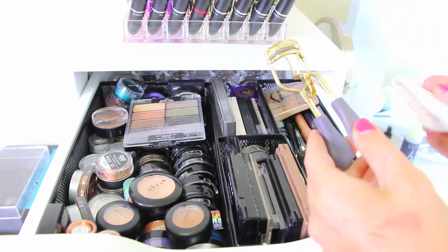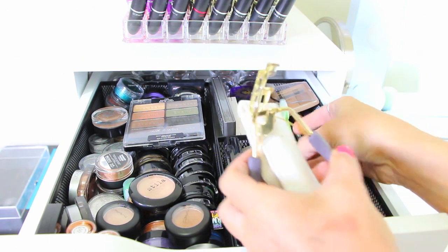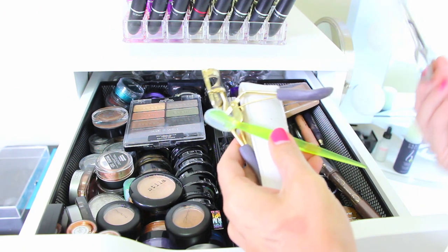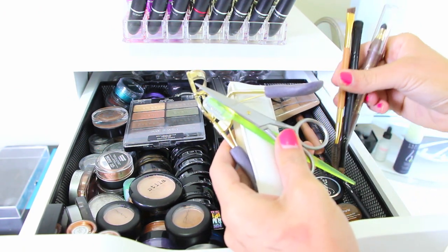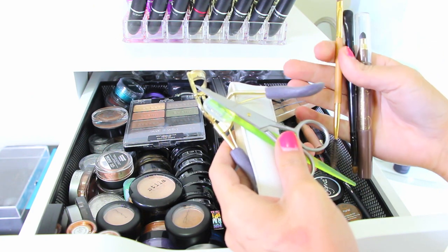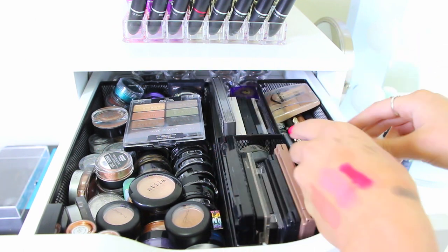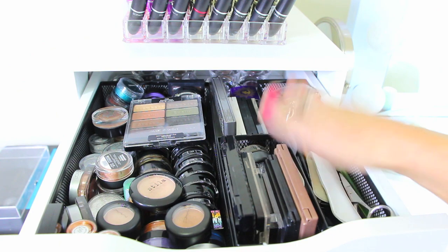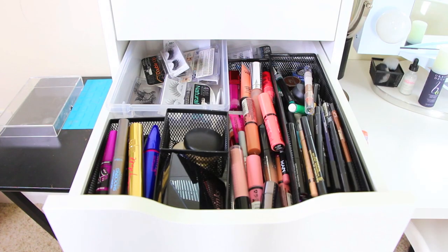Over here I have tools: tweezers, eyelash curler, a little brow shaper for extra hair, scissors, brow products, extra dual-ended brushes, and primers. Just miscellaneous eye tools and brow items all go right here — that's the first drawer.